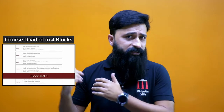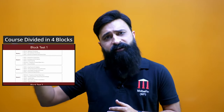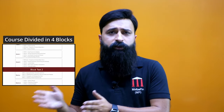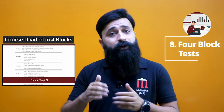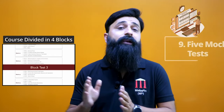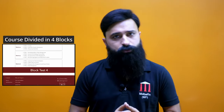We have divided the course into four blocks. If you see the study plan video, it is based on our standard study plan. After each block, you can take the block test, so there are four such tests. Towards the end, we provide five full-length mock test papers, making it a total of nine tests for this course.